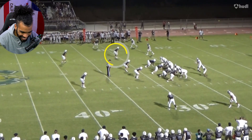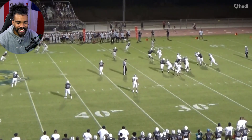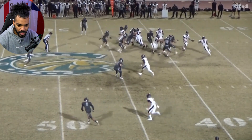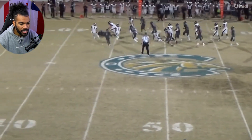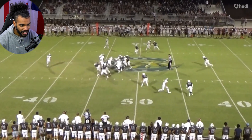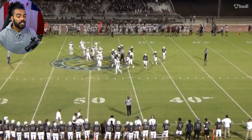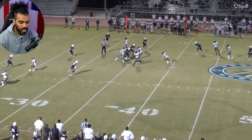That wasn't even really a pass breakup — the receiver just dropped it. Hey, way to keep the play in front of you though. Right place, right time. Again, he's a solid tackler. The biggest reason his tackling is so good is because he wraps up and he doesn't let his legs out from underneath him.